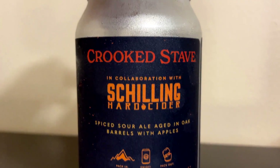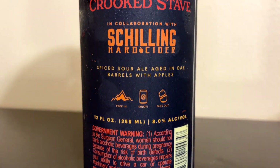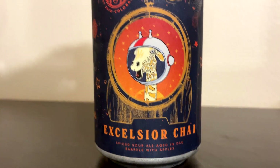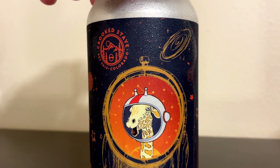Hey, welcome to another episode of Chad's Beer Reviews, doing yet another beer I got on Tavor — though I actually got this back in the December crate, not the January crate. So this is a collab between Crooked Stave and Schilling Hard Cider, a spiced sour ale aged in oak barrels with apples, 8% ABV. It's called Excelsior Chai, and it's got a giraffe with an astronaut on the label.